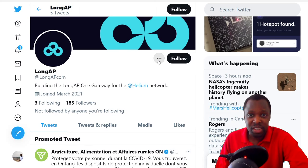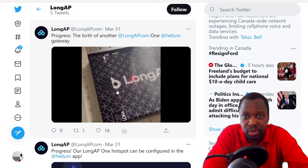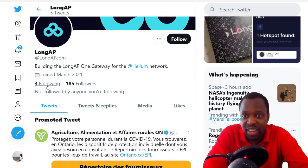They have a little video on their site — looks like they're laser printing the logo, which is cool. They only have one hotspot found so far and are still configuring. They've only got two tweets and 185 followers, so this is very early stage.